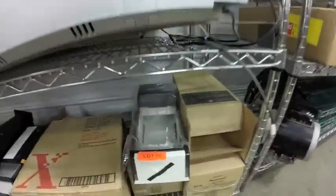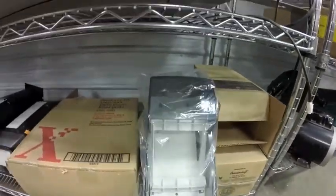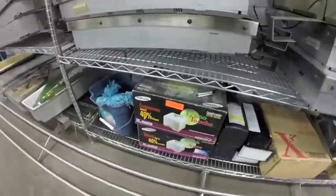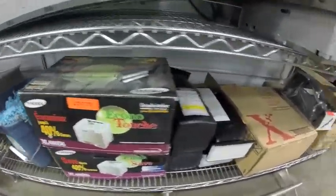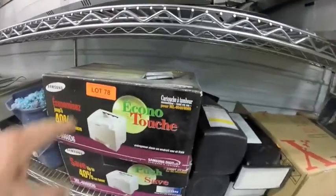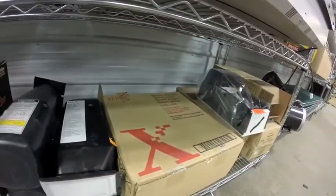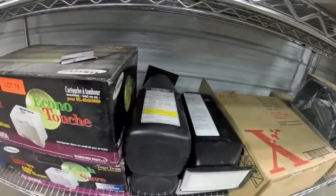Lot 75 are these brand new dispensers — toilet paper. Lot 78 are all these printer supplies for an ML 6040 — Xerox dry ink and toner. Lot 79 and 80 are these four-piece wood chisel sets, still in the package.